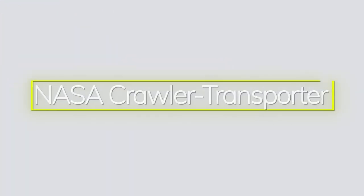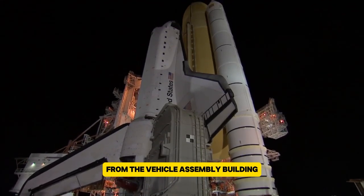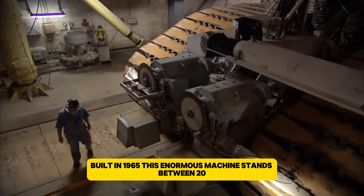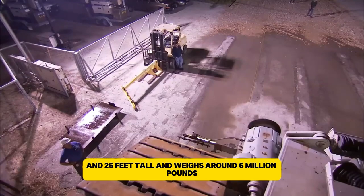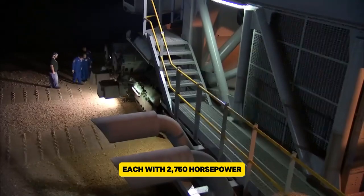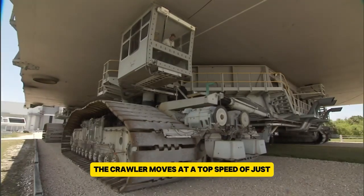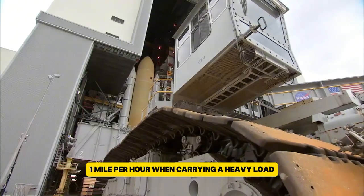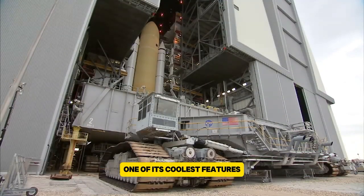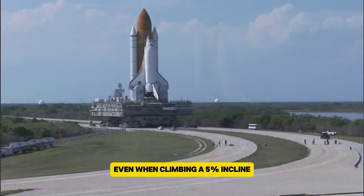The NASA Crawler Transporter is an incredible vehicle designed to move rockets and spacecraft from the Vehicle Assembly Building to the Launch Pad at Kennedy Space Center. Built in 1965, this enormous machine stands between 20 and 26 feet tall and weighs around 6 million pounds. It is powered by two diesel engines, each with 2,750 horsepower, which run generators that drive 16 traction motors. The crawler moves at a top speed of just one mile per hour when carrying a heavy load and two miles per hour when empty. One of its coolest features is its advanced leveling system, which keeps the platform steady even when climbing a 5% incline.